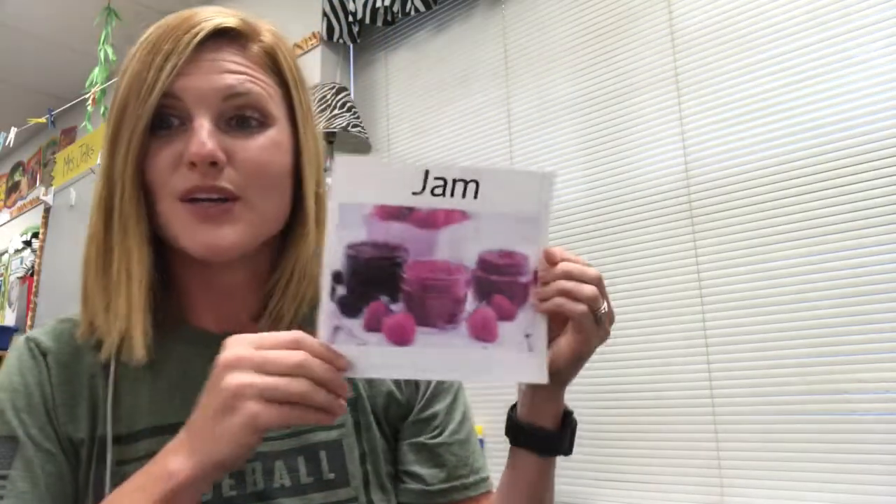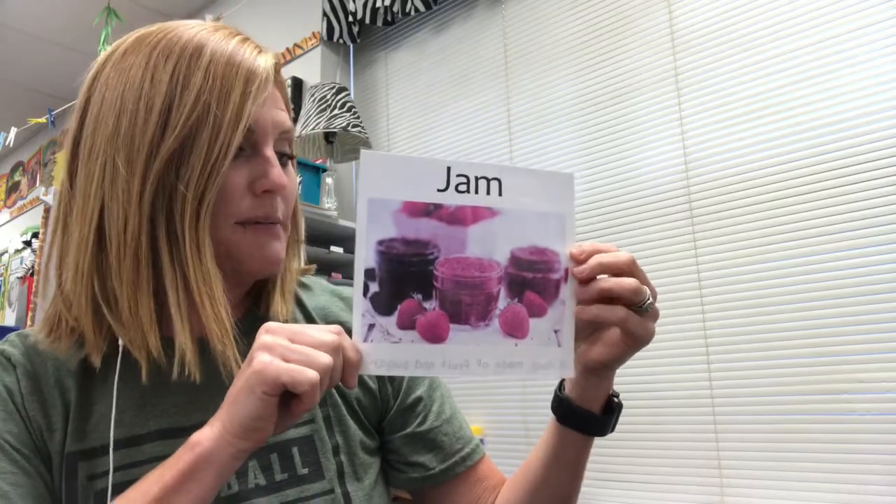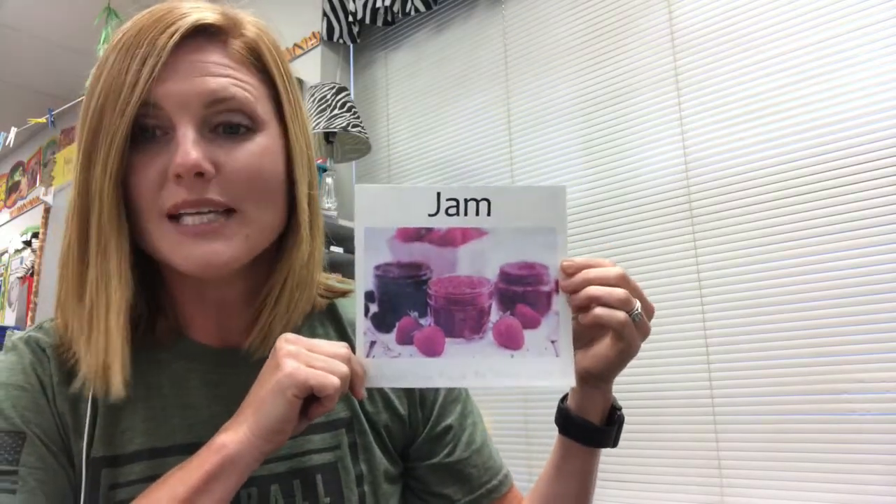I heard the word jam. Remember, jam is a food made of fruit and sugar. And our motion for it was spreading our jam on our piece of toast.